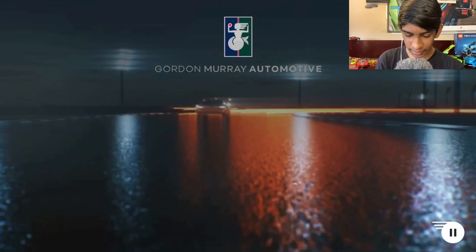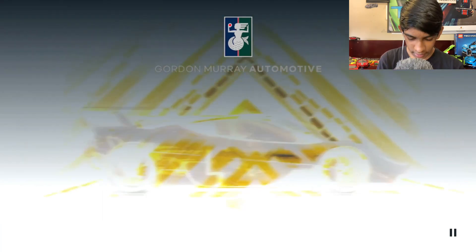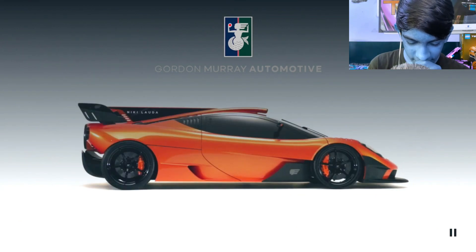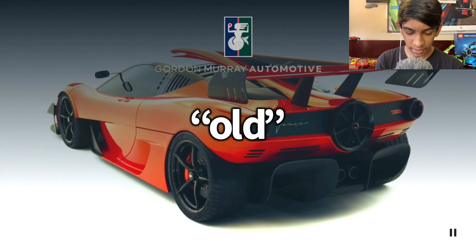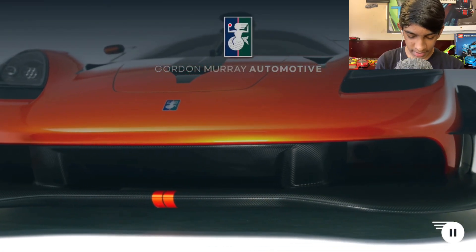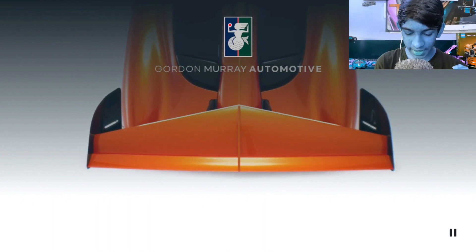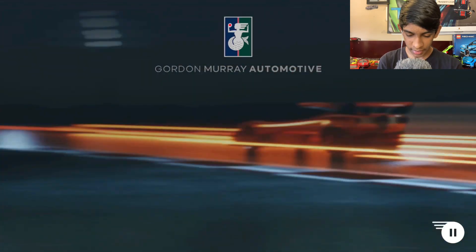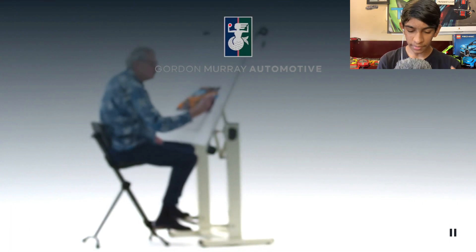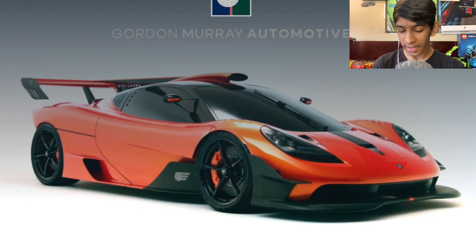It's so close to being revealed. T50S Niki Lauda — there is that much downforce. That literally looks like airplane wings, oh my gosh. This machine is absolute insanity. This thing looks so insane. And that's how it sounds — 12,100 RPM V12. There are so many cuts and lines on this car, it just makes it look so crazy. The looks, performance, and driving experience will be insane.